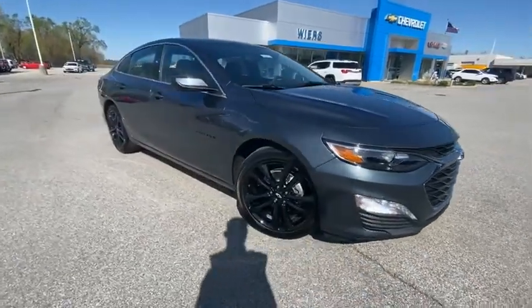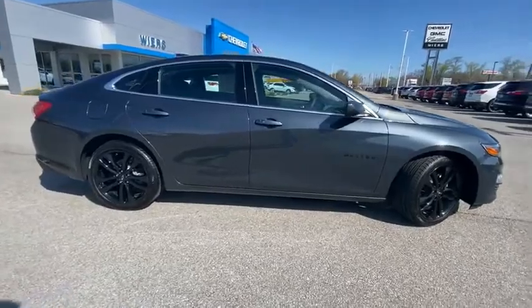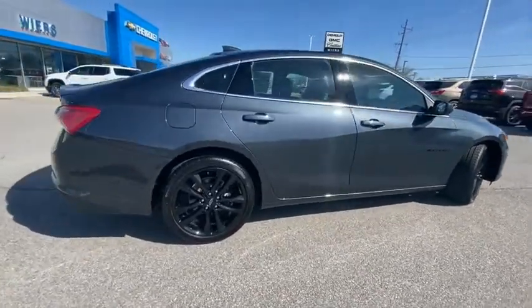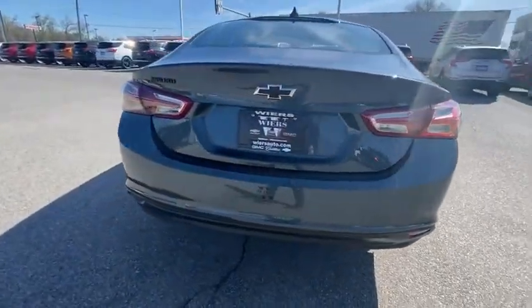We are pleased to show you the 2021 Malibu. A combination of performance and fuel economy, the Malibu is a great commuting car. Here are some of this vehicle's great options.